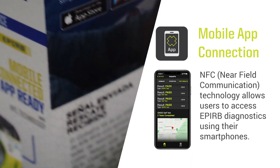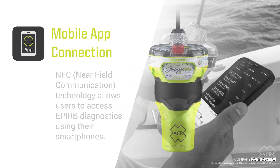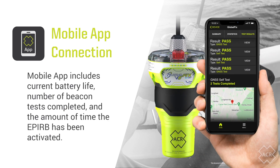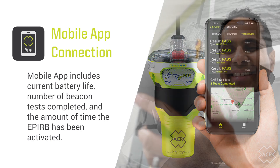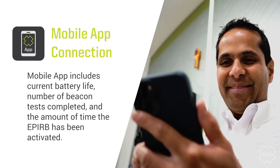Simply placing a smartphone adjacent to the GlobalFix V6 automatically opens the ACR product app. Beacon status information in the app includes current battery life, number of beacon tests completed, and the amount of time the EPIRB has been activated. GNSS tests show a map view pinpointing where the test was performed and a significant amount of additional data.